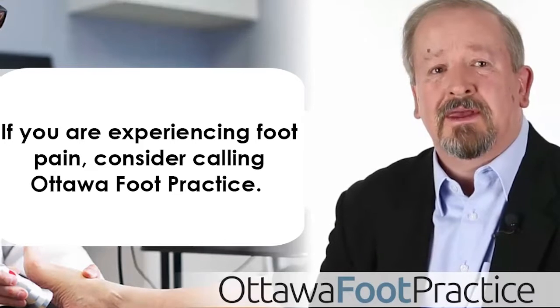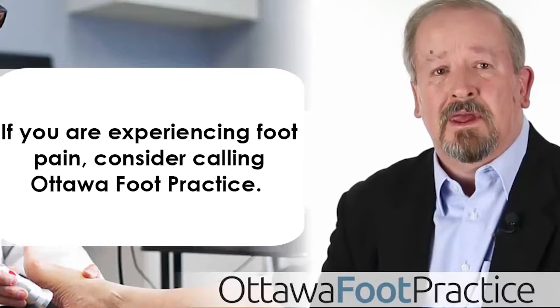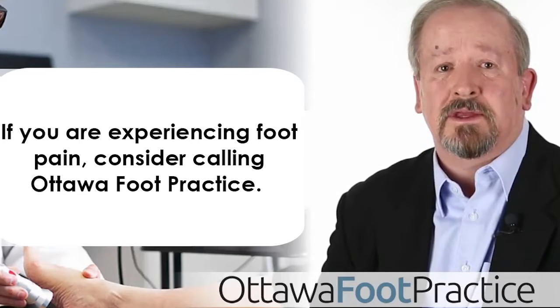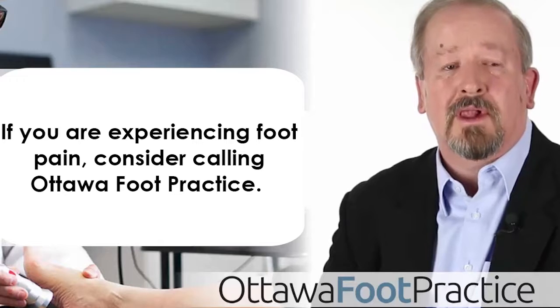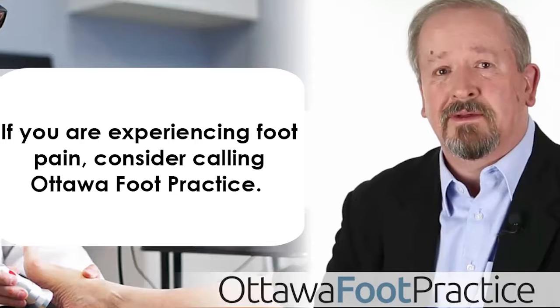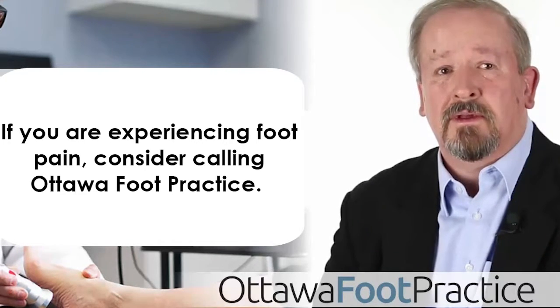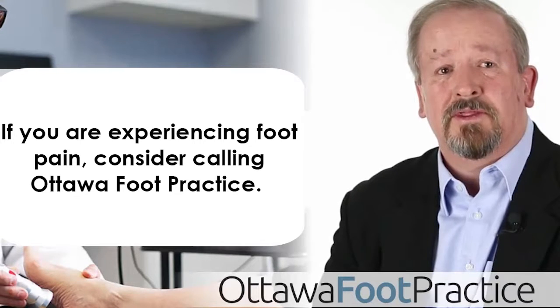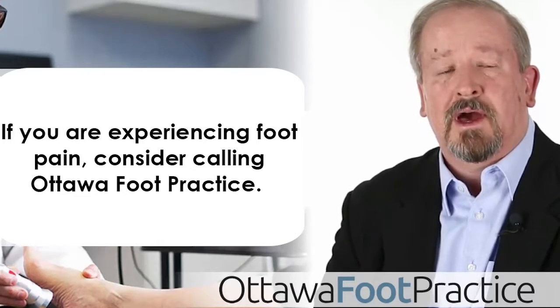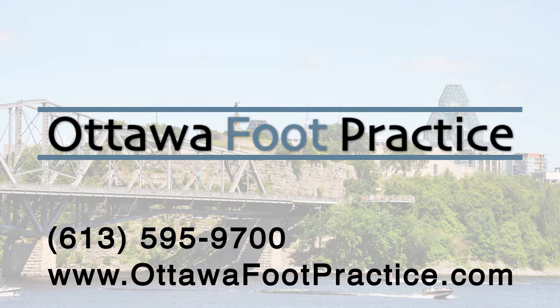If you're experiencing foot pain, consider calling our Ottawa Foot Clinic and talking to our doctor of podiatric medicine. We provide comprehensive exams and state-of-the-art treatment options in a comfortable, world-class environment. Our convenient parking facility is free of charge. Many of our services are covered by private health insurance and are tax deductible. Call us today at 613-595-9700 or visit us at www.OttawaFootPractice.com. Thank you!